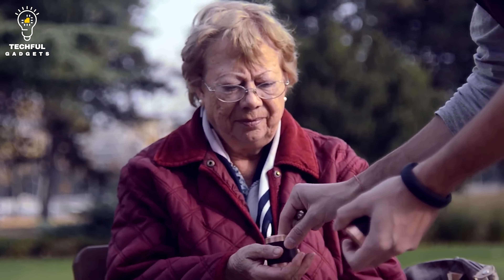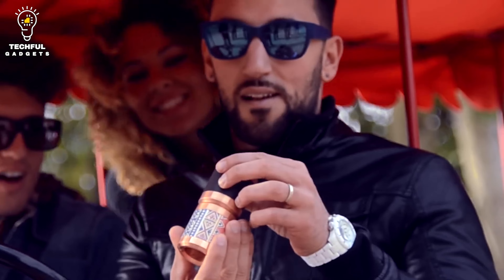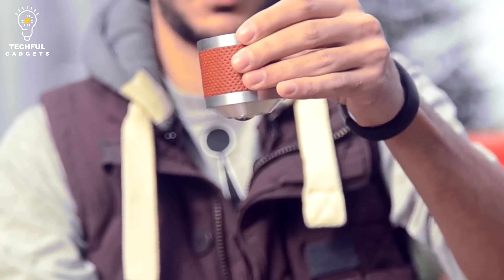You can keep this addictive contraption on your desk or take it with you. Flux Unique will be your favorite all-in-one conversation starter, stress reliever, and fidget toy.